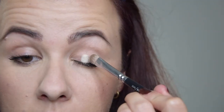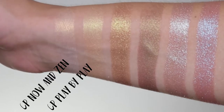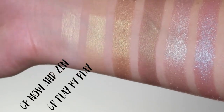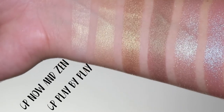The first shade is called Now and Zen. This is a white base with a very yellow-gold duochrome shift. It's a gorgeous shade — it applies very well on the lid with a brush but doesn't give a full effect until you use it in the inner corner or on top of another shadow. It's quite similar to Play by Play by ColourPop and Karma by Makeup Geek, though those have a more peachy base. Now and Zen fits very well in the collection as a beautiful inner corner highlight.